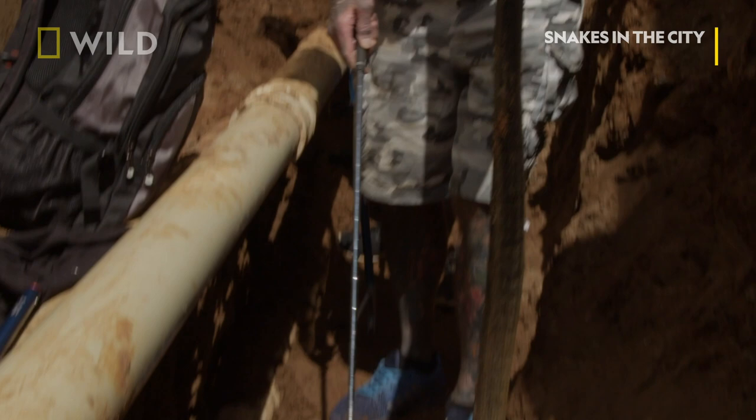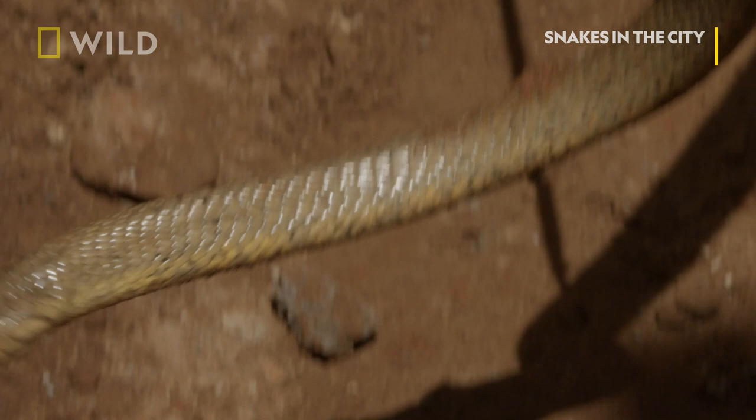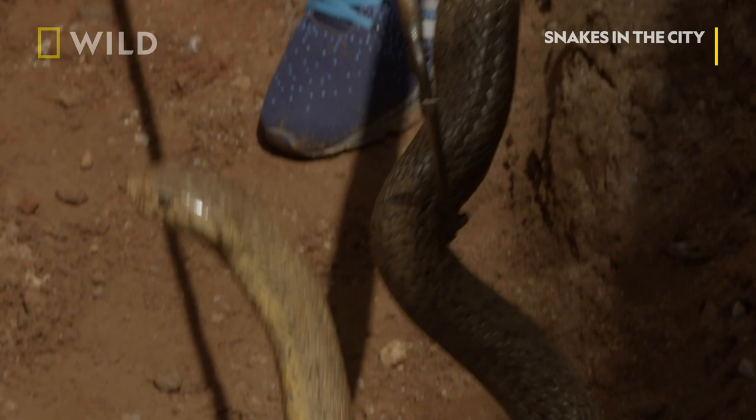These guys can climb up on themselves. Do you want the other hook? That's beautiful. Maybe I can walk out of here with it, just to get a bit of space. She doesn't seem too bad. This big female.